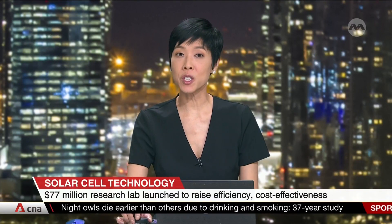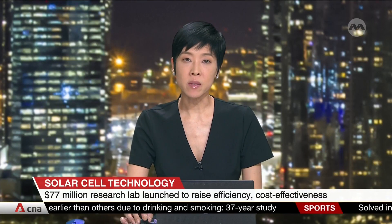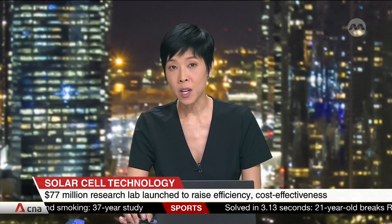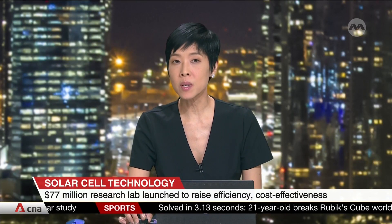A $77 million research initiative has been launched to give Singapore an edge in making next-generation solar panels that are cost-effective and more efficient. The new lab at the National University of Singapore will bring researchers and industry players together to develop and produce solar cell technologies for commercial use.